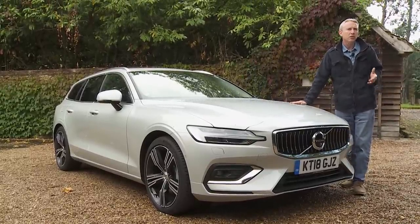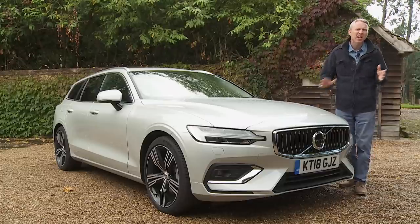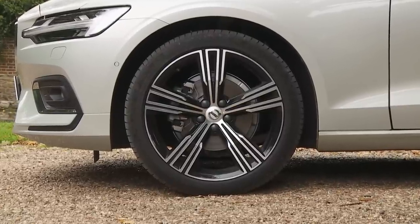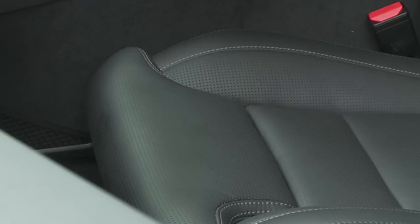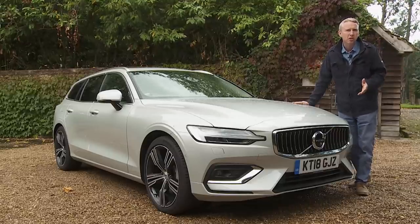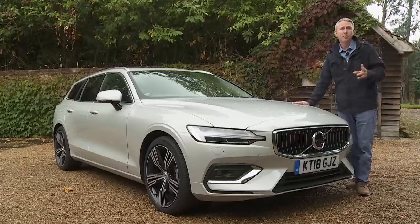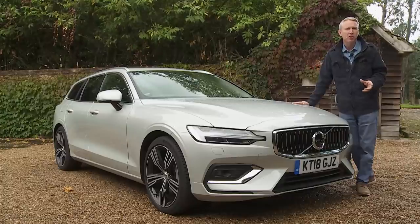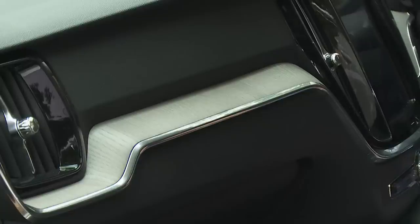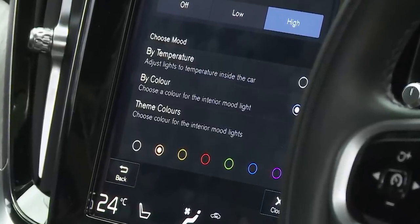Should you upgrade to the pricier R-Design or top Inscription trim levels? We'd think carefully — the extra features tend to be nice-to-have but not essential. Both these spec packages give you smarter 18-inch diamond-cut alloy wheels, front parking sensors, LED front fog lights, front seat cushion extensions and an auto-dimming rear-view mirror. R-Design models, expected to account for 45% of all V60 sales, specifically get a stiffer sport chassis, sports pedals, metal mesh cabin inlays and a heated steering wheel — and R-Design is required for paddle shifters on an automatic V60. Inscription buyers get full leather upholstery, an electrically adjustable driver's seat, classy driftwood cabin inlays, extra chrome and multi-colour interior ambient lighting extending to the footwells and door sills.